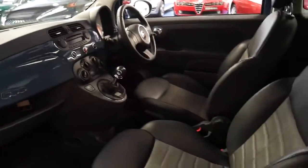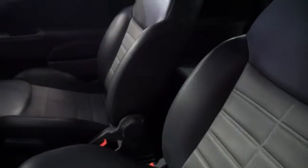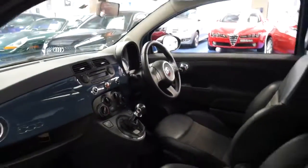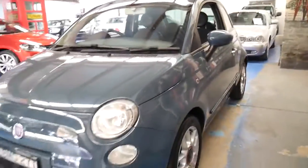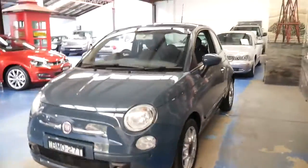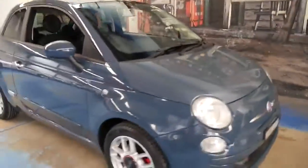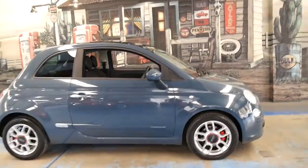It's got bucket seats which are leather on the outside and cloth on the inside. It's also got an auxiliary input. I've driven a number of these — I've driven the semi-automatic, the manual, and the Abarth. I've driven all of them and I've got to say they're just fantastic little cars.